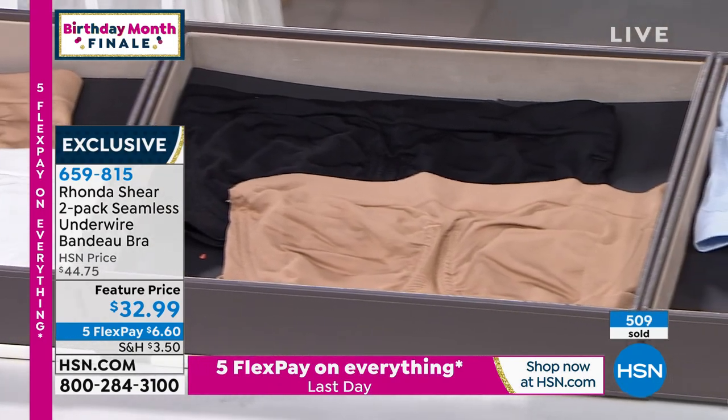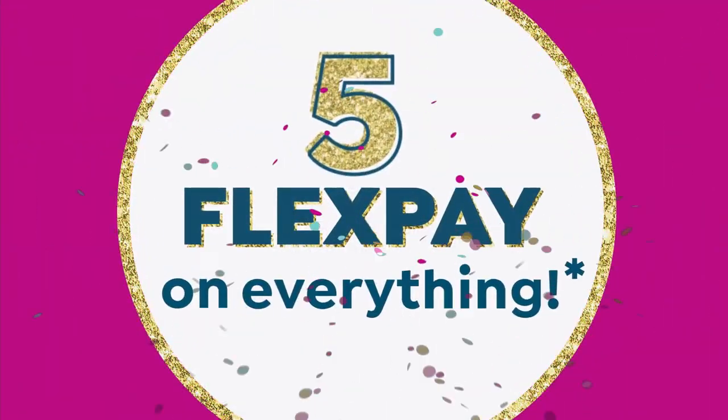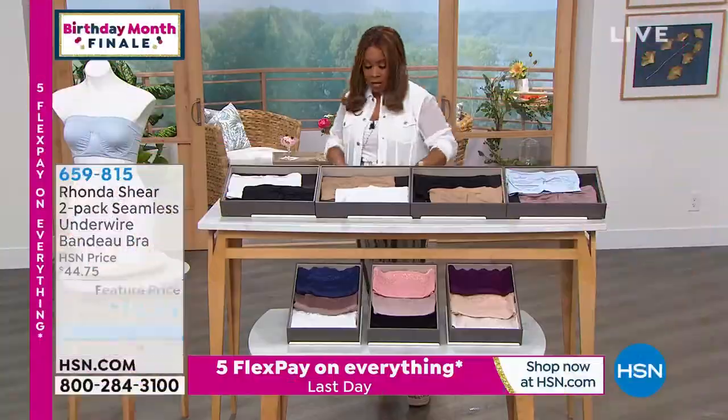Shop your top. I normally am between a small and medium, and I actually wear this in the medium — it fits me perfectly. We are going to talk about some matching.